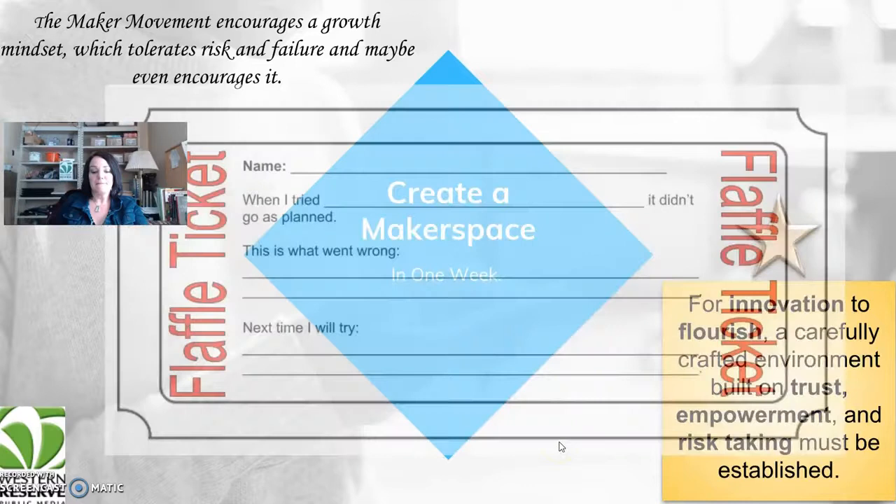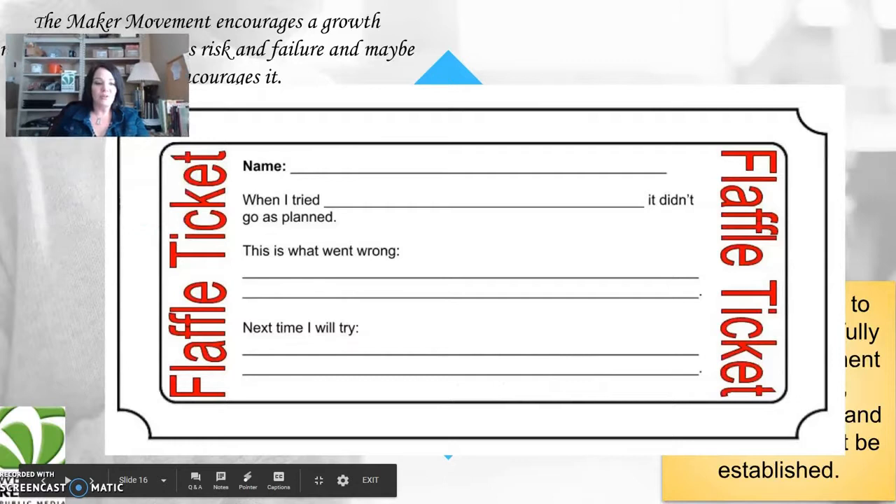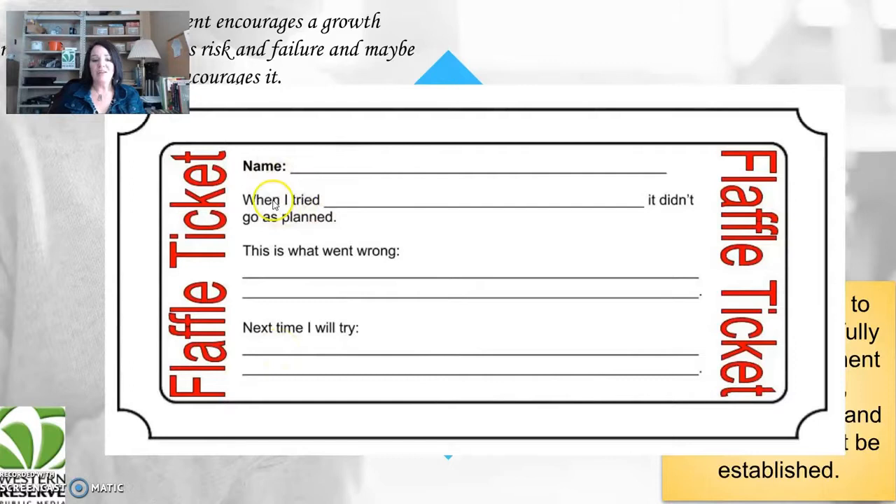Something you can use to encourage students to take risks is a flaffle ticket — a failure raffle. You put your name on it: 'When I tried to build a robot, it didn't go as planned. This is what went wrong, and next time this is what I'm going to try.' It helps the student get back on the bike after they've fallen, and it makes failing a lot of fun.